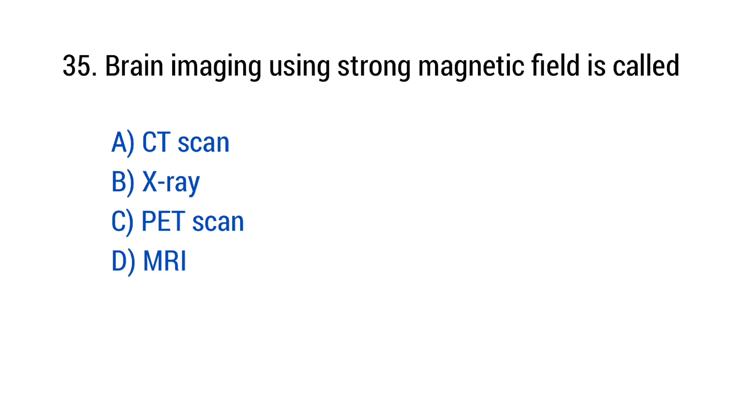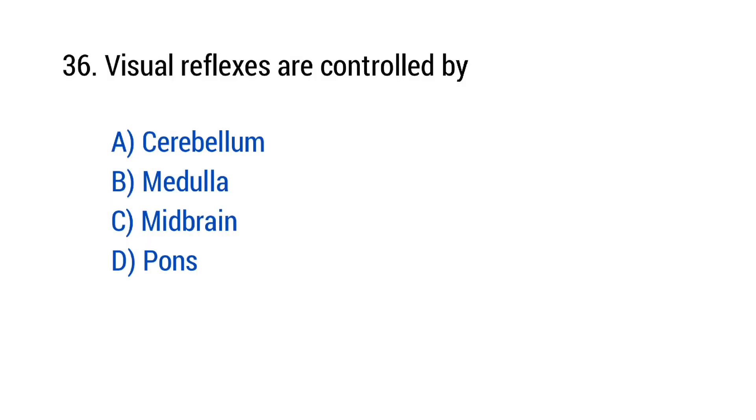Question number 35: Brain imaging using a strong magnetic field is called? The right answer is option D — MRI. Question number 36: Visual reflexes are controlled by? The right answer is option C — Midbrain.